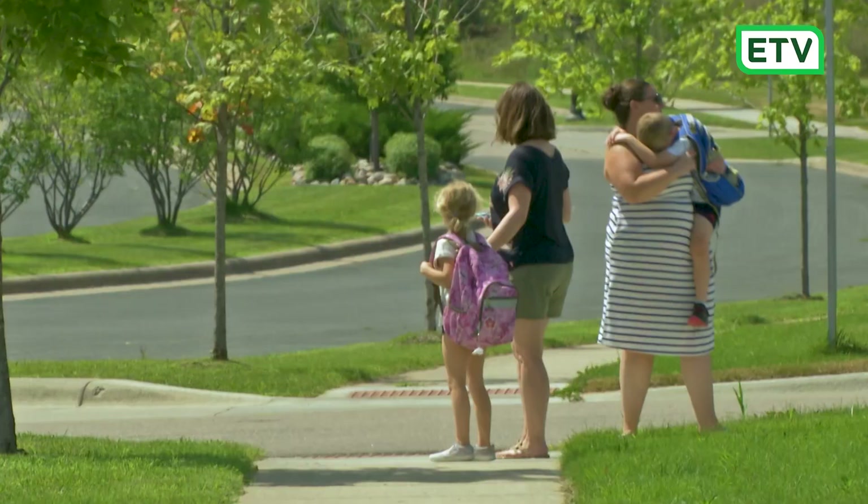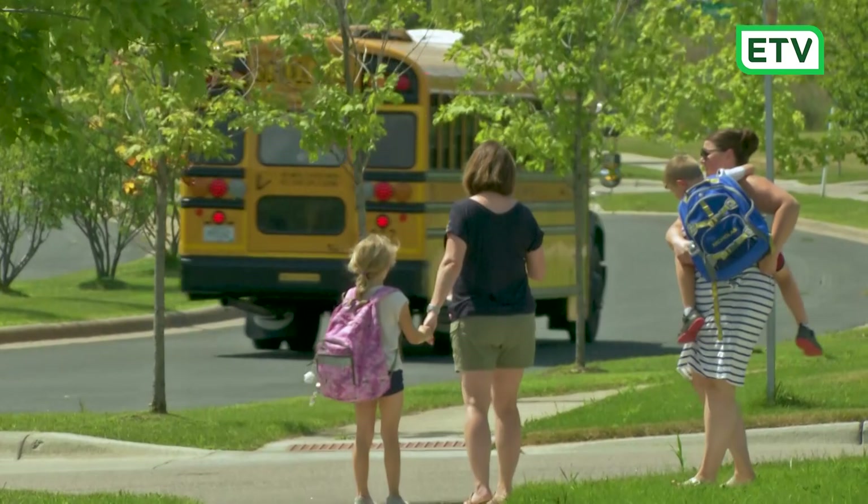We really like this app because it tracks the bus and not the child. We can see where the bus is in the neighborhood, and once she's dropped off at her stop, it ends.